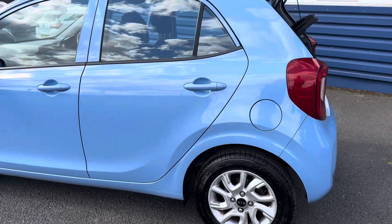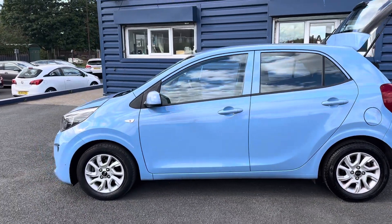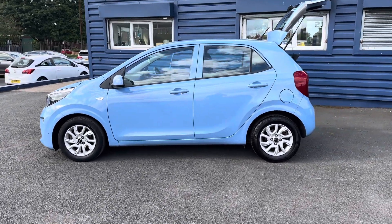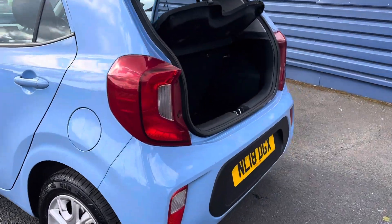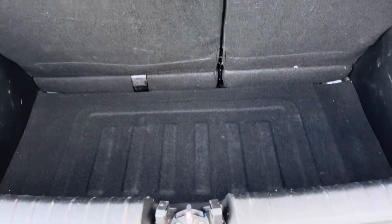We are offering nationwide delivery on all our vehicles. If you're interested, please give us a call — we're more than happy to help — or check out our website for further information. The luggage compartment has a nice deep boot area.